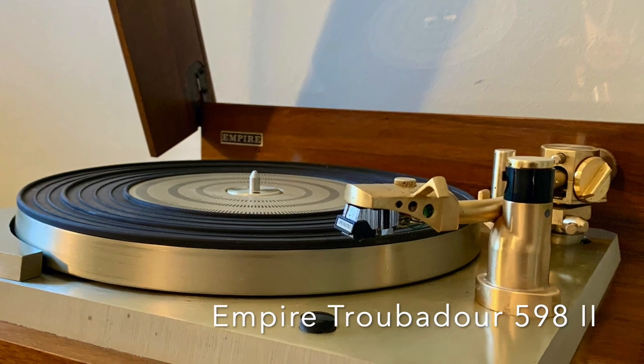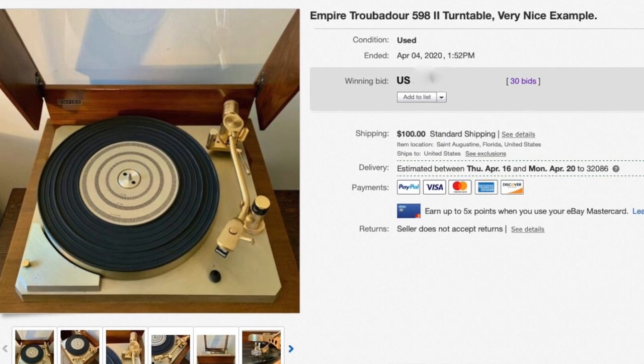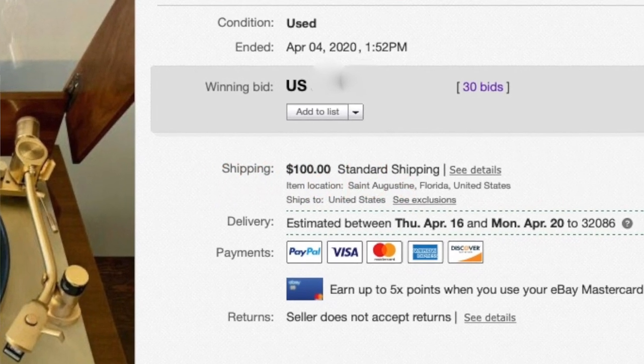One of the main items — and it was the subject of a video I did a few months ago — was my Empire turntable. And since I acquired the Technics turntable, which I know isn't as stylish or as cool looking, but I find it a lot easier to use and less clunky. So, a little over a week ago, I listed my Empire turntable on eBay, and it got quite a lot of attention — like 60, 70 watchers — and it got a few bids, and it sold. So now I'm getting rid of the Empire, and I have to pack it up.